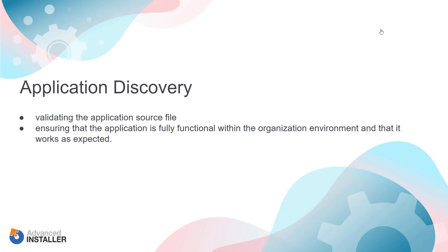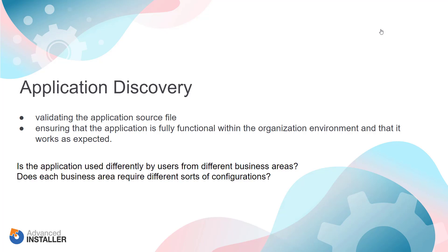Keep in mind that some applications may require less discovery than others. Also, sometimes vendor support is needed if the application fails to install or work as expected due to any compatibility issues or misconfiguration within the organization environment. Is the application used differently by users from different business areas? Does each business area require a different sort of configuration? Depending on the response, it might be worth having separate packages — one package for the application and separate packages for each business area configuration. Each user will then get the corresponding configuration package along with the application package.